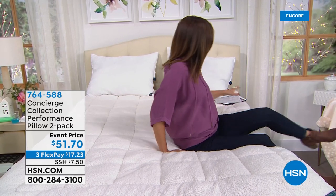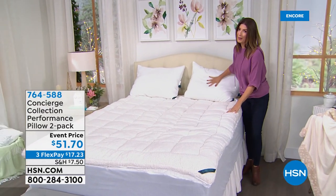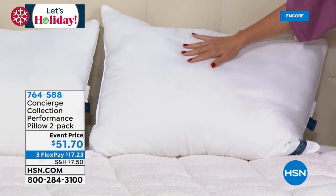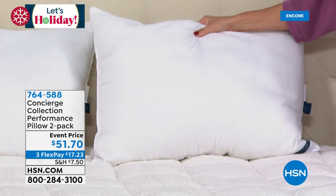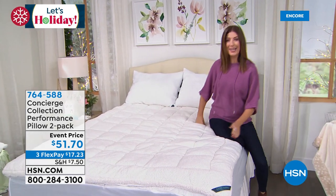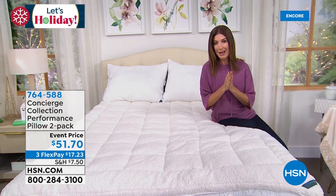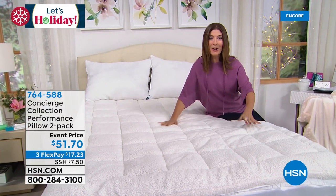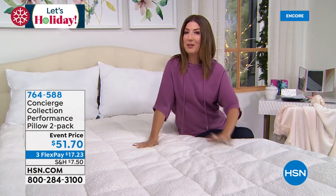We also want to show you the pillows right behind me. These are also moisture wicking. We have a beautiful pair of Concierge pillows also on flex pay — nice medium support, machine washable, overstuffed standard size that fits any bed. Jump right in. Ellen, we've got more from your amazing Concierge Collection coming up. You can take a short nap, though, because I know that amazing Sherpa is a little hard to resist.